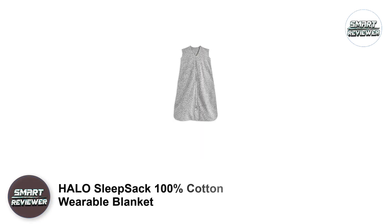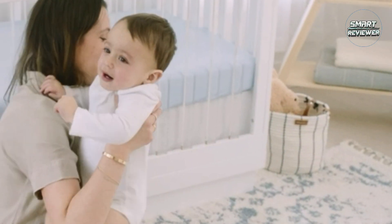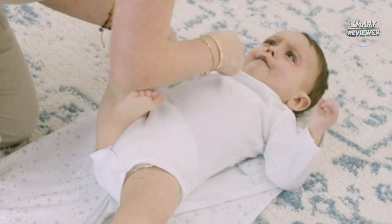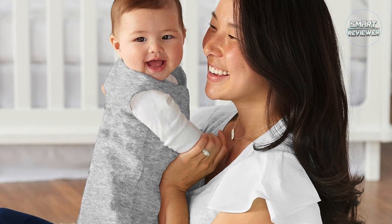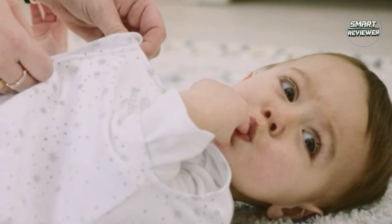Number 1: Halo Sleep Sack 100% Cotton Wearable Blanket. Easy to get on and off, affordable, washes and wears well, and made from soft comfy cotton — there's so much to love about this Halo Sleep Sack. It's the perfect choice to replace loose blankets in the crib, while still giving your little one the feeling of security. There are lots of colors and sizes to choose from, and an inverted zipper that opens and closes from the bottom for easy diaper changes. These Sleep Sacks are reliable and safe for your little one.